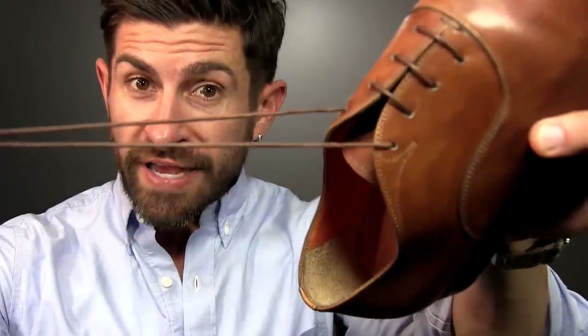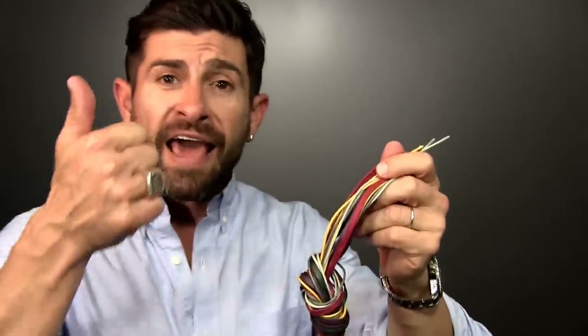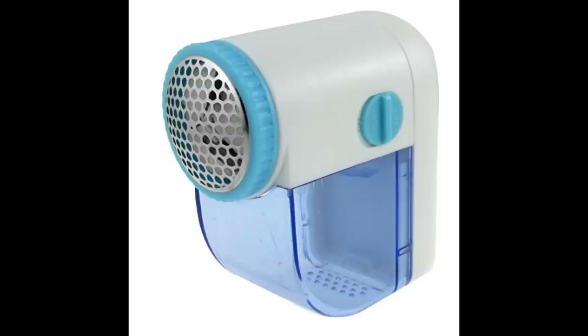Number four: worn out shoelaces. One of the benefits to experimenting with fun, colorful shoelaces is that they stay fresh and you get to wear cool shoelaces. Number five: sweater balls. Over time, your nice sweaters get a little rough looking with little pills, little balls, or just an extra fuzzy appearance. The way to remove them is with a sweater shaver, which has a little guard, a blade behind it, and a small reservoir to catch the fuzz.